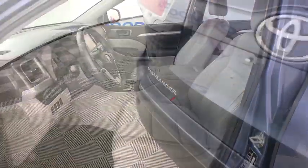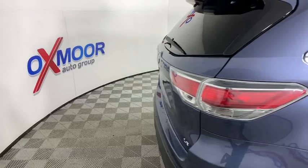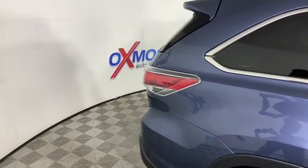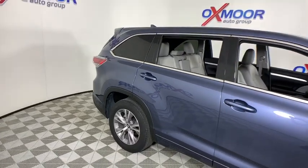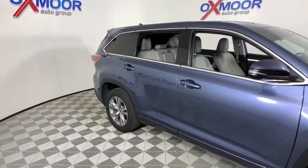Overhead console, panic alarm, tachometer, satellite radio, brake assist, power driver's seat, rear window wiper. This beauty is sure to make you the talk of the neighborhood, so call or drop in for a test drive today.